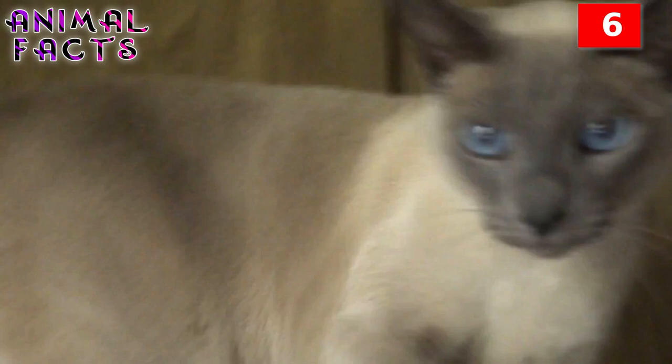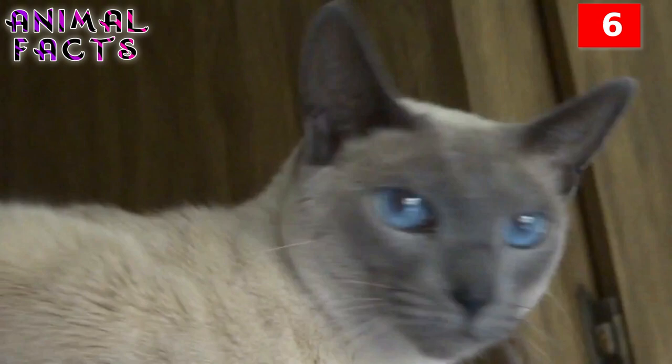Number 6. Unlike most blue-eyed cats that carry recessive traits and are prone to hearing issues, the blue-eyed Siamese don't tend to have any issues with hearing. But their blue eyes can cause them some issues with vision, especially at night.